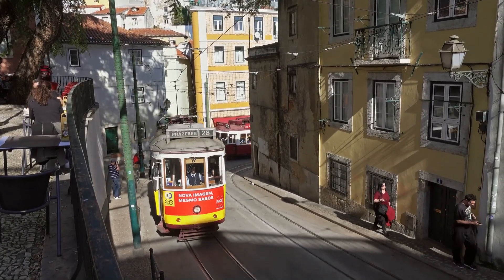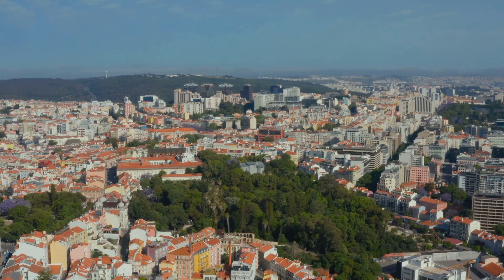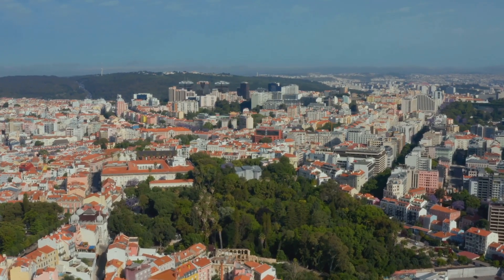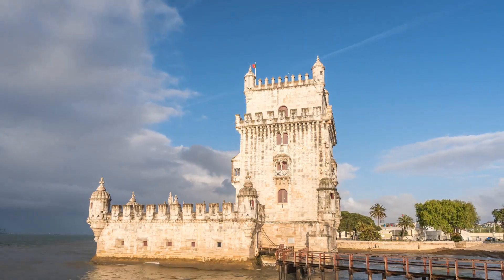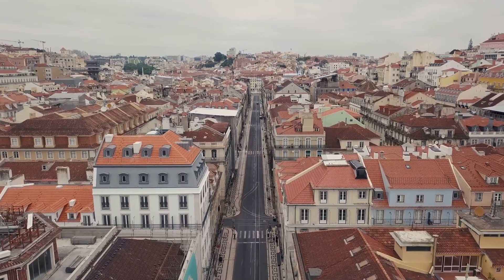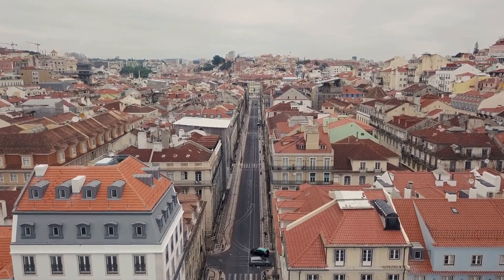Cherish natural beauty at picturesque beaches, lush parks, and admire stunning views by the Tagus River and the Atlantic Ocean. Explore iconic landmarks like the Belém Tower, Jerónimos Monastery, Alfama and Chiado districts, and the impressive Lisbon Oceanarium. Prepare to discover the wonders of Lisbon as we guide you through its must-visit locations.